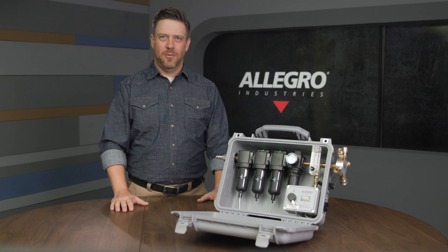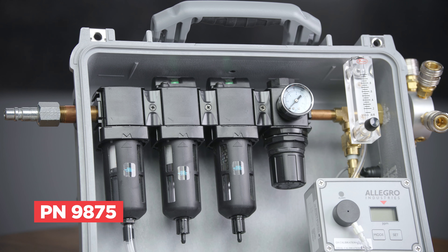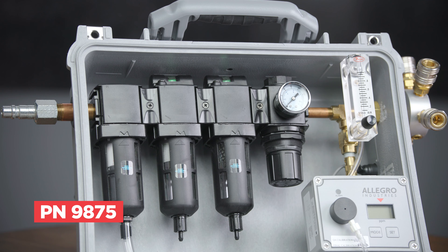Hi, I'm Aaron with Allegro Industries, and this is our 9875 five-worker breathing carry air filtration panel.